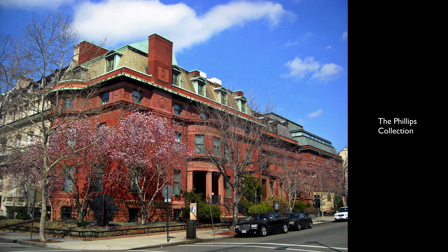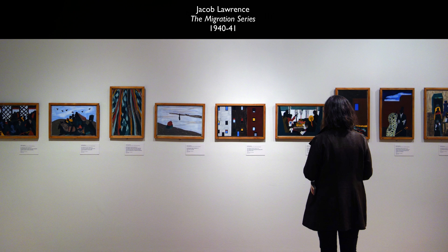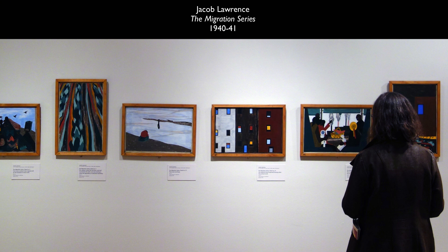We're in the Phillips Collection in Washington, D.C., and we're looking at a series of small paintings by Jacob Lawrence. This is actually a series of paintings — there are 60 of them. Half are here in the Phillips Collection, the other half are in the Museum of Modern Art.